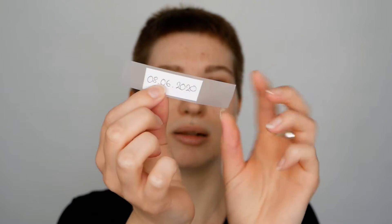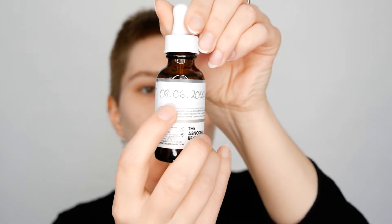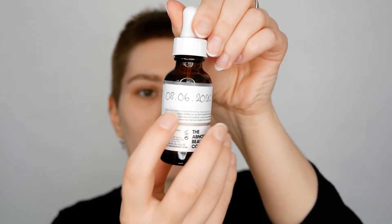One thing you can do if you can't remember when you opened a product: use a small piece of paper where you write down the date, along with a little tape, and stick it on the bottle. This way you're making sure you remember when you opened the serum or cream.